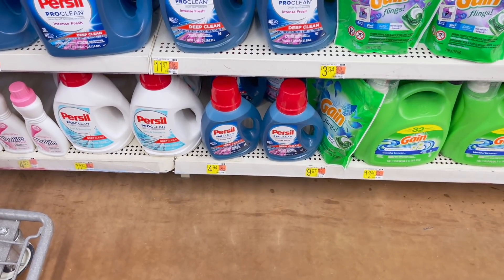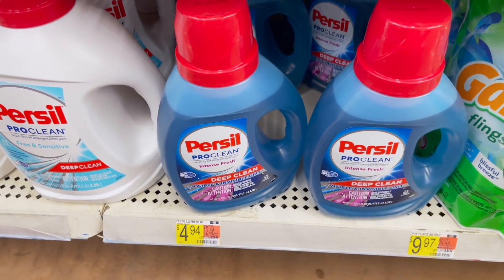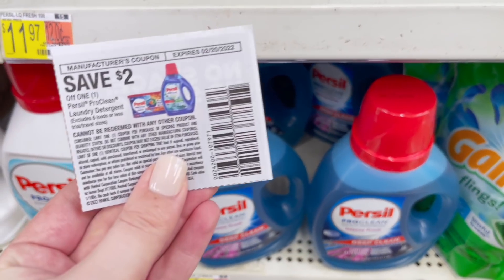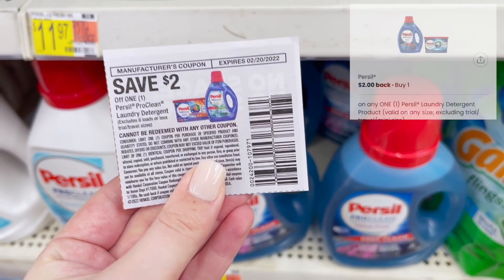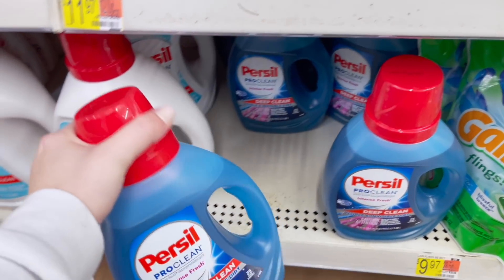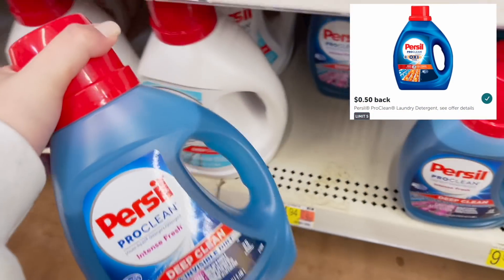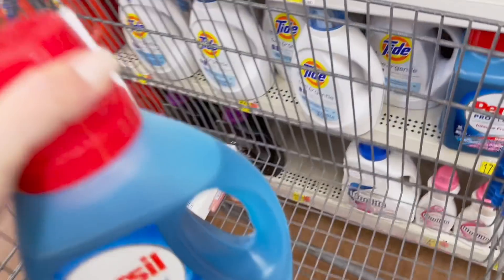Now we're going to grab some Priscilla detergent for $4.94. I have a $2 paper coupon that came a couple weeks ago in the inserts, but if you don't have this paper coupon you can submit to the coupons.com app for $2 back instead. Then we're also going to submit to Ibotta for $0.50 back, making it $2.44 — which is half off, so not a terrible deal.